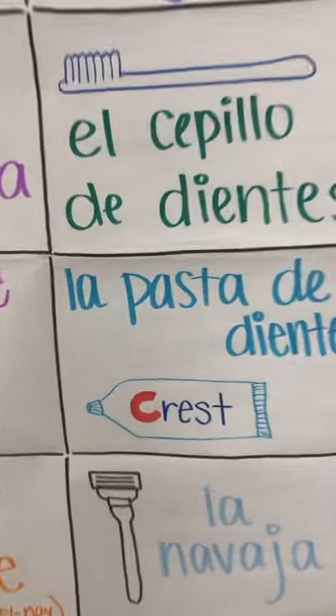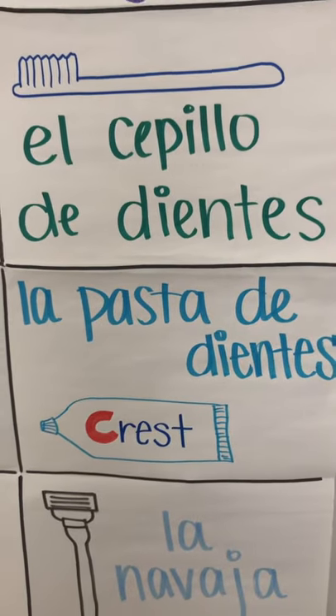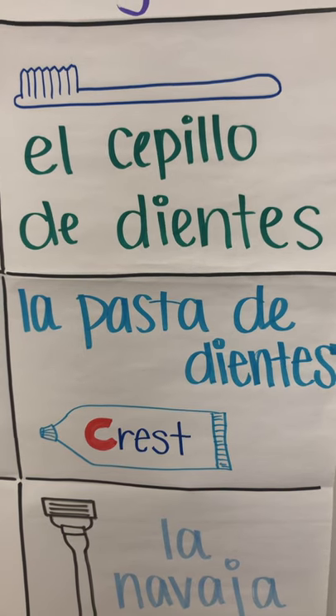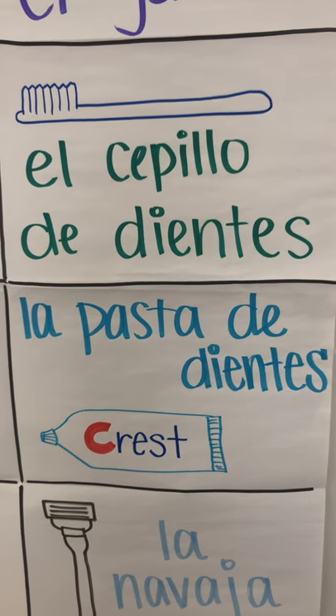Below that, we have pasta — paste of teeth — la pasta de dientes. You can pause this at any time to draw your picture dictionary. La pasta de dientes.